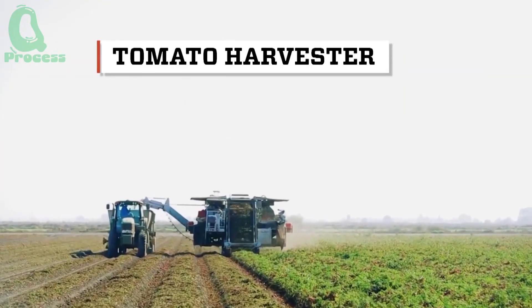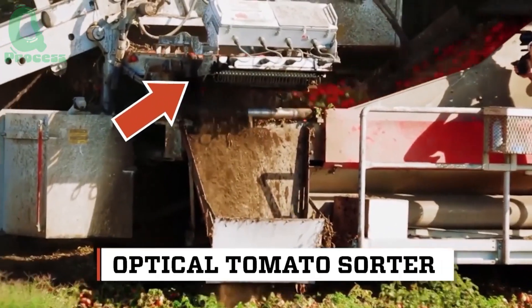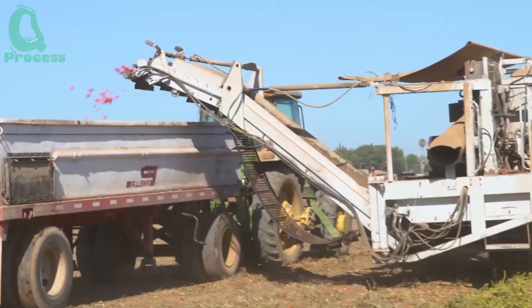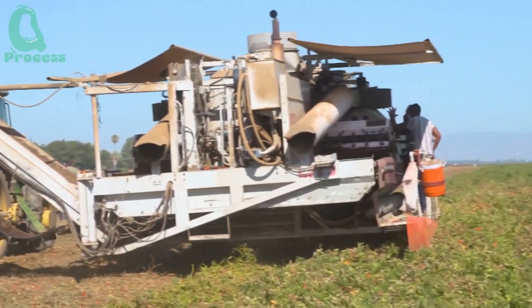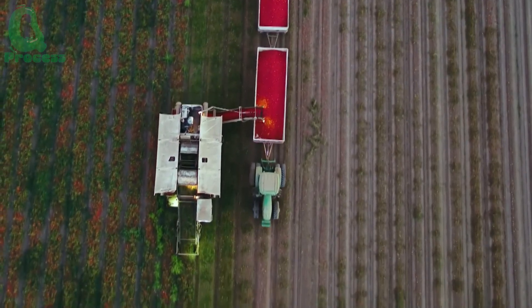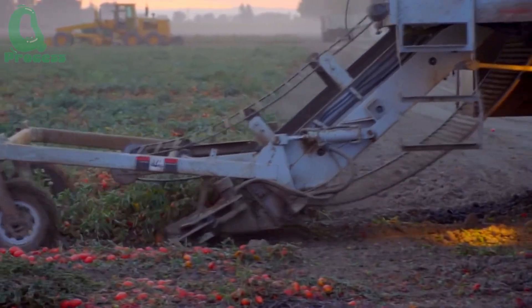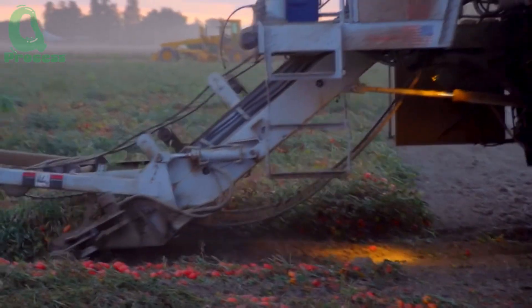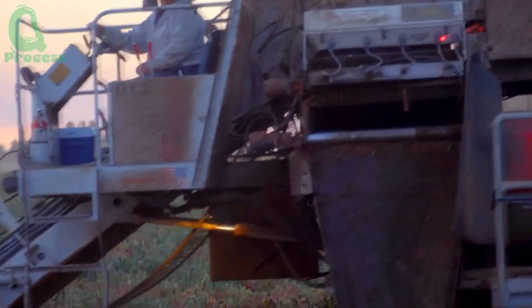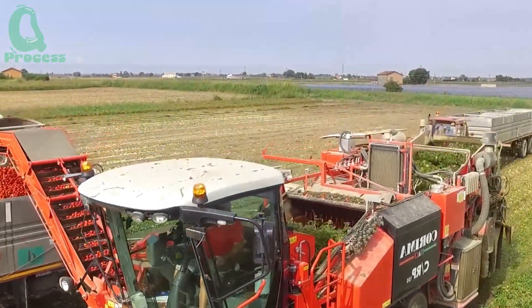Harvesting tomatoes is not as simple as waiting for them to ripen. In California, the timing of the harvest is determined using scientific methods. Tomatoes reach their optimal ripeness when their natural sugar content, BRIX, is between 4.5 and 5.5, delivering the sweetest and most flavorful taste. This period typically occurs between July and October, when daytime temperatures range from 25 to 30 degrees Celsius — the ideal conditions for tomato growth.